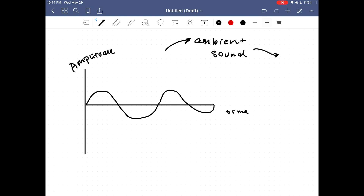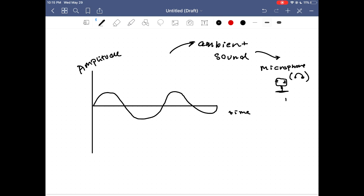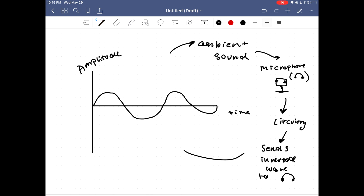Think of this sound wave as the background ambient sound. When using noise cancelling headphones, this ambient sound is picked up by a microphone located on the headphone itself. From here, the sound wave is sent to the headphone circuitry, which then sends back an inverted sound wave to the speakers in the headphones.